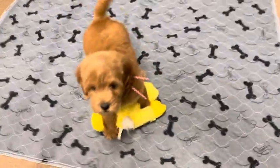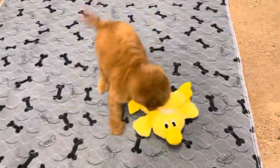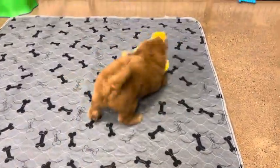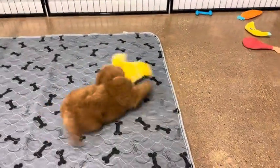She has been loving this big duck. It's almost the same size as you are, huh?